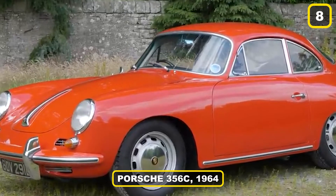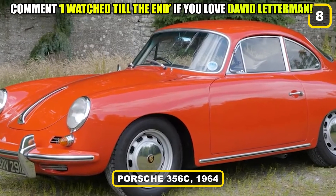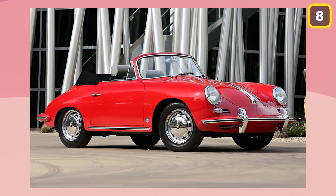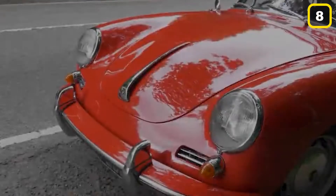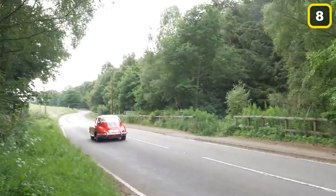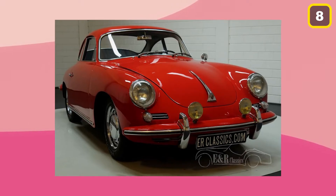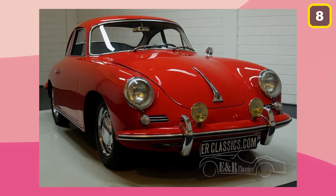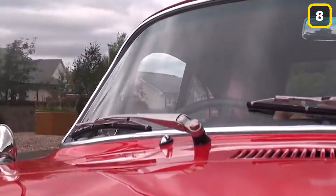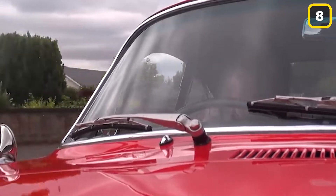Number 8: Porsche 356C. Anyone who buys a Porsche will definitely appreciate the skill and power associated with this well-known brand. Anyone who buys a 1964 Porsche 356C is also purchasing a piece of Porsche heritage. The 1964 model was the penultimate design before the introduction of the all-new Porsche 911, which received mixed reviews initially.